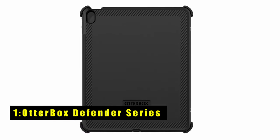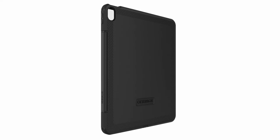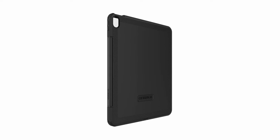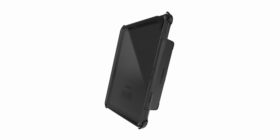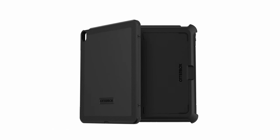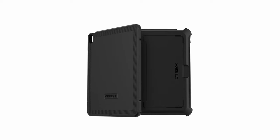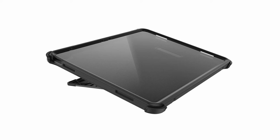At number one is the OtterBox Defender Series, offering robust protection for the iPad Air 13-inch M2 and keeping your device safe from dust, dirt, and impacts. Its multi-layer design combines durability with functionality, featuring port covers to block out environmental elements. With dedicated Apple Pencil storage, your stylus stays secure and accessible. The case's versatile four-position stand allows for typing, media viewing, portrait orientation, and streaming, enhancing your overall iPad experience in any situation.